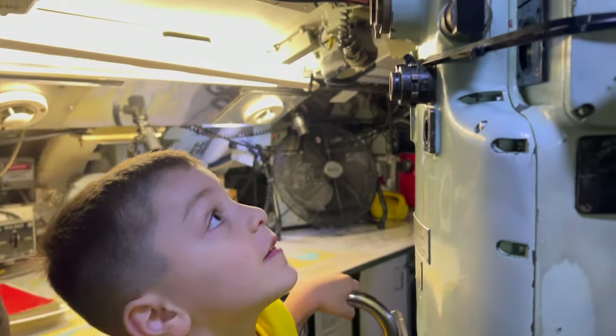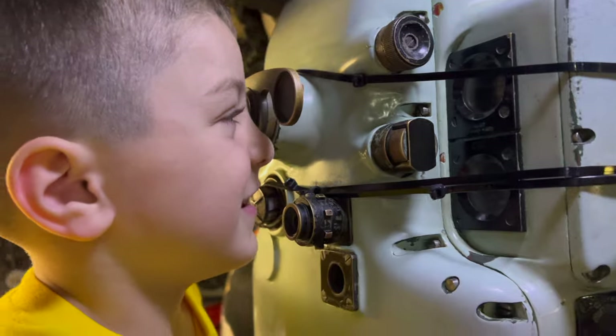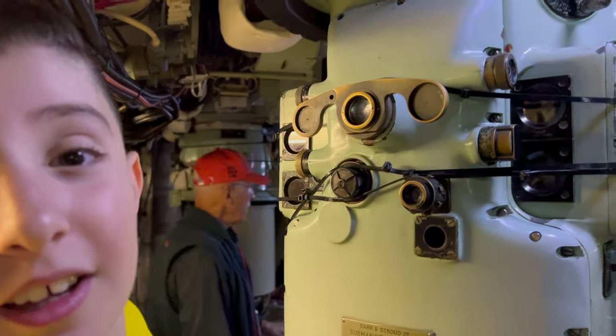This is a search periscope, a telescopic device that extends above the water's surface. It allows the crew to see their surroundings without fully exposing the submarine.